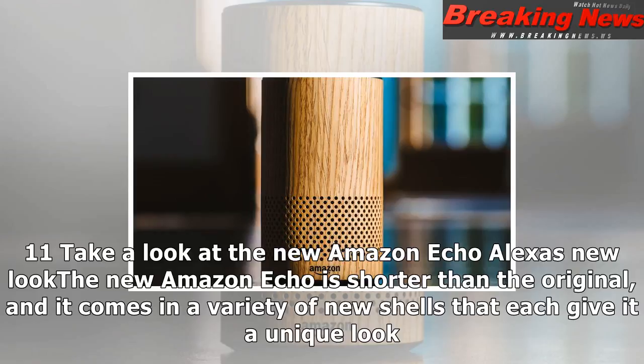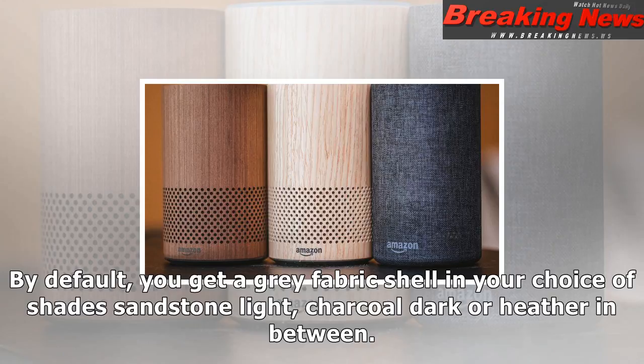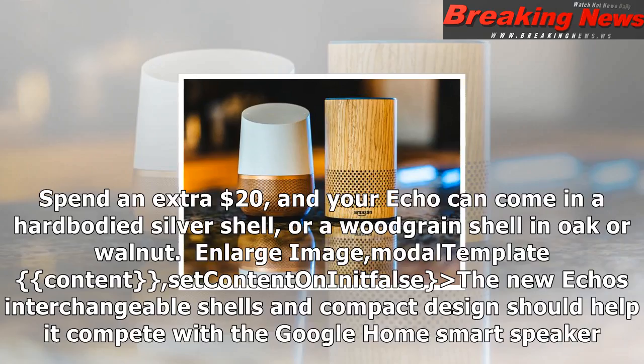And here come the holidays. The new Amazon Echo has a new look — it's shorter than the original, and it comes in a variety of new shells that each give it a unique look.